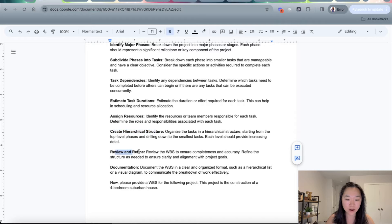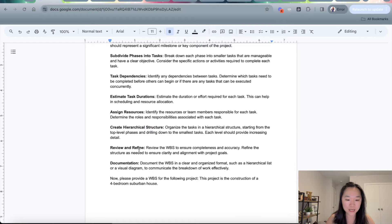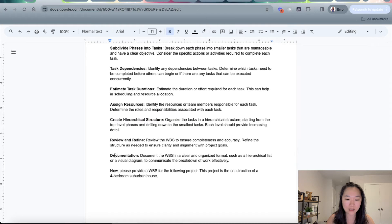Finally, review and refine — review the WBS to ensure completeness and accuracy and document everything in a hierarchical list.